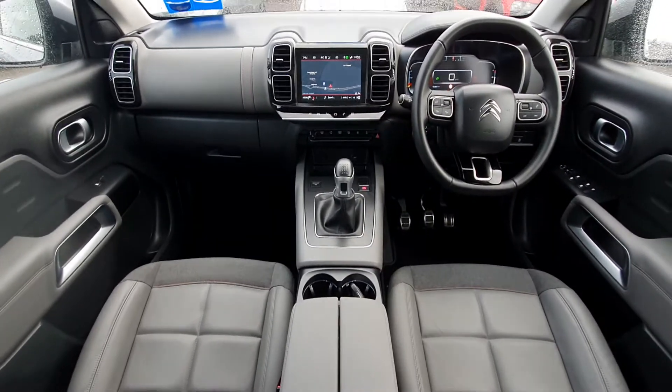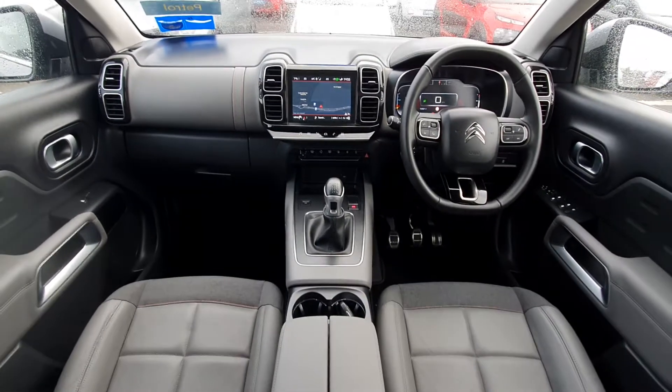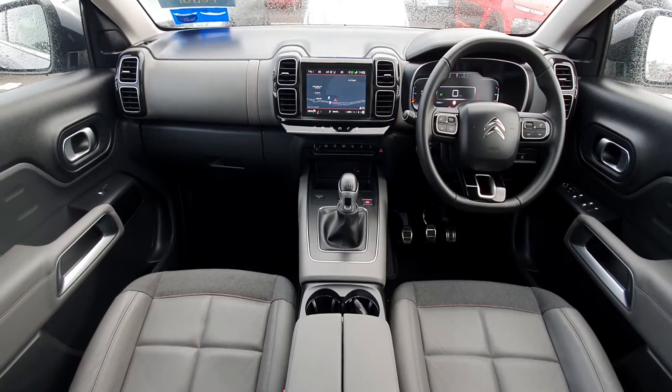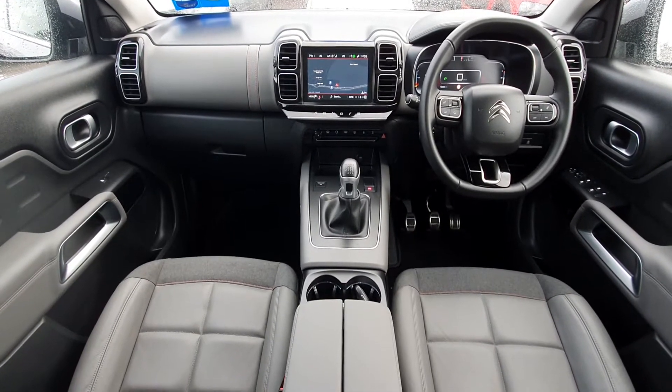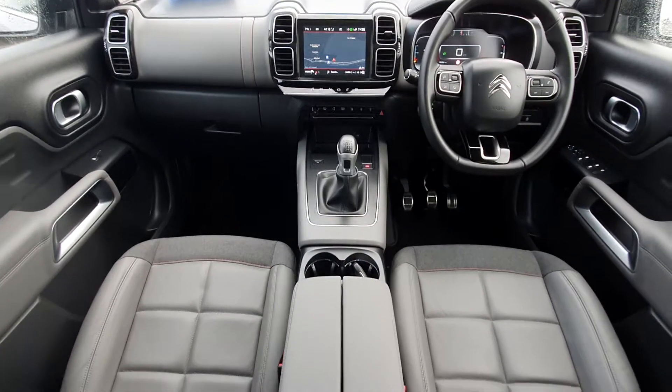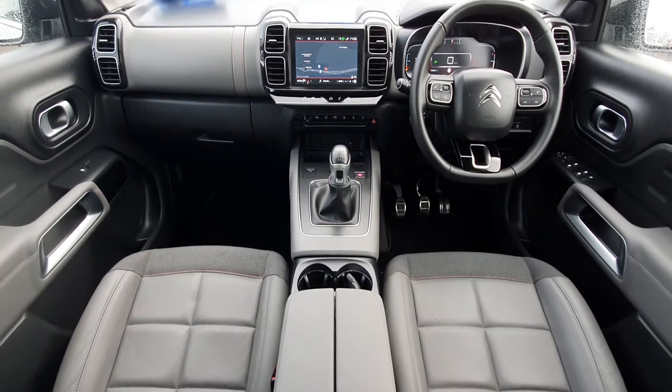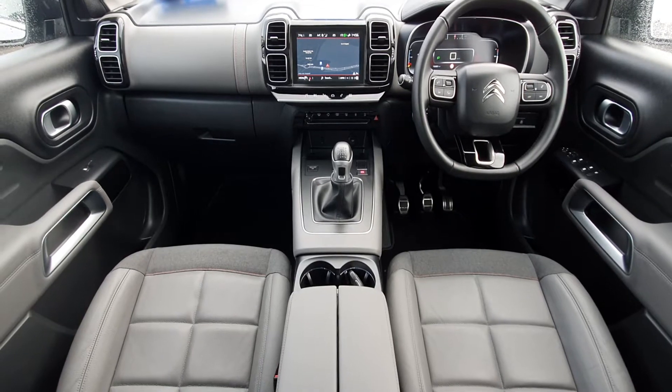It has sat-nav and a gorgeous multi-function steering wheel where you can change the volume on the radio, change the source, answer your phone, or use voice activation. It also has cruise control, climate control, lane assist, and a gorgeous six-speed manual gearbox. It also has a wireless charger just under the screen in the center.